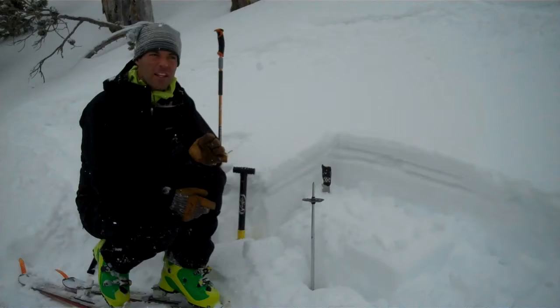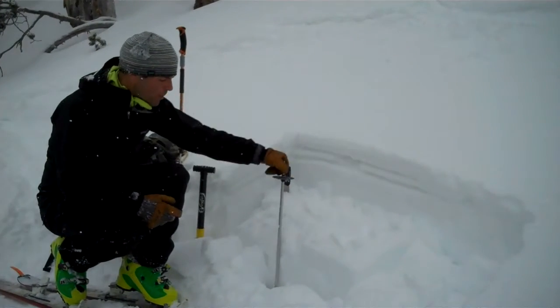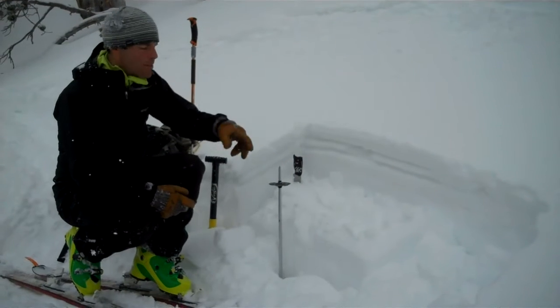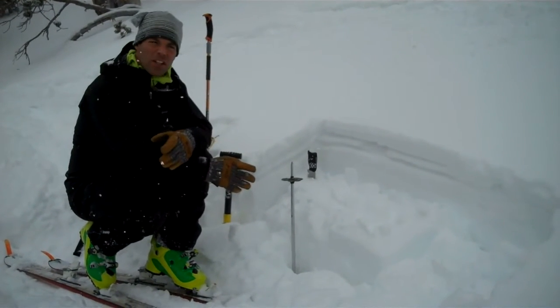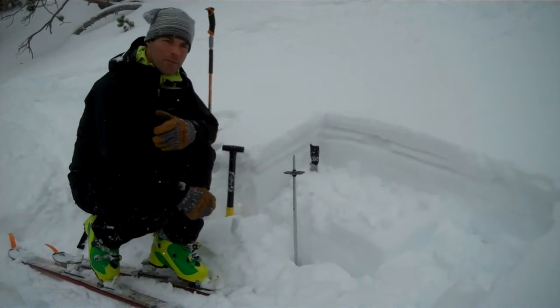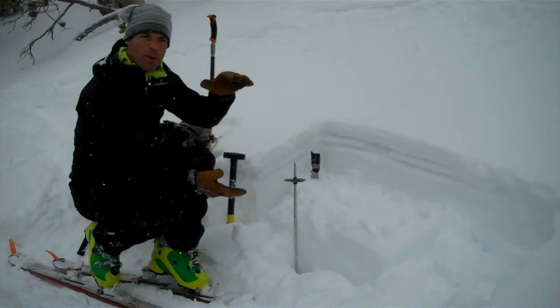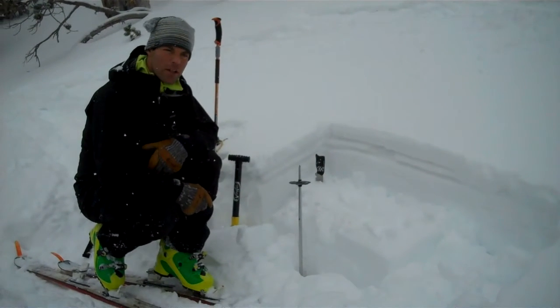A few things that the different spots have in common: in some places, I can push my pole down and the snowpack is about as deep as my pole is long. In these places, there are weak facets at the ground, similar to what Doug found on Saddle Peak. There's a big cohesive slab in the middle, and it takes a lot of force to get those basal facets to break.